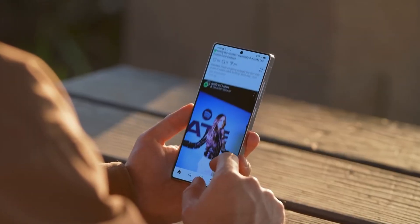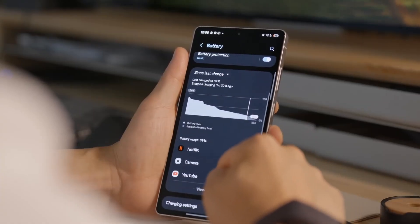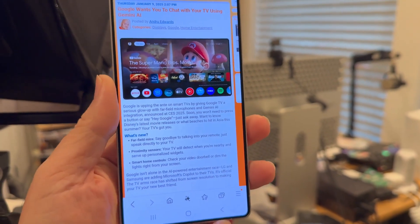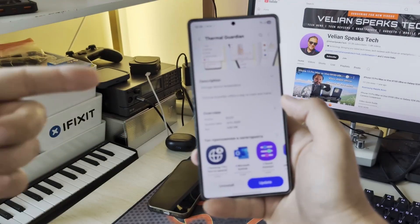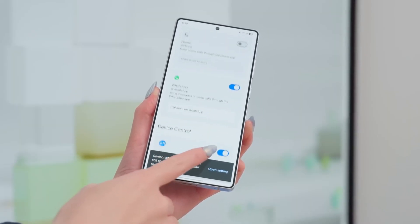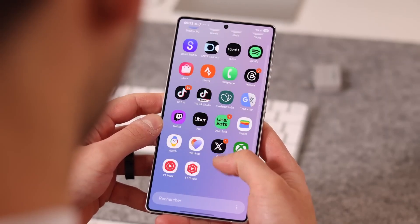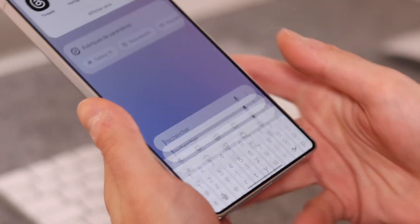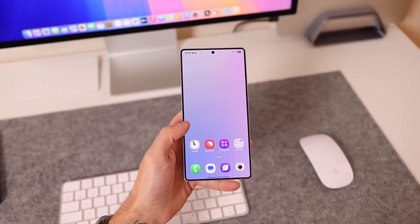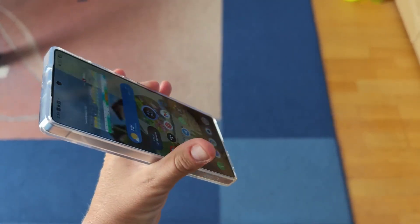The phone's starting to understand you, respond to you, and even predict what you're about to do. That's not a feature list — that's behavior learning, and it's something we've never seen Samsung attempt at this scale before. One UI 8.5 isn't about minor polish. It's Samsung setting the stage for something much bigger: a smarter, smoother, and more connected Galaxy experience. If the leaks hold true, early 2026 could mark the beginning of Samsung's most advanced software era yet. This update isn't just an upgrade — it's a statement that Samsung's ready to redefine what smart actually means in a smartphone.